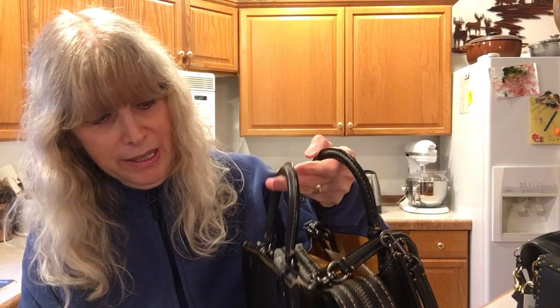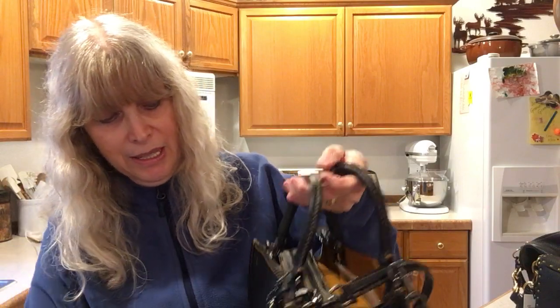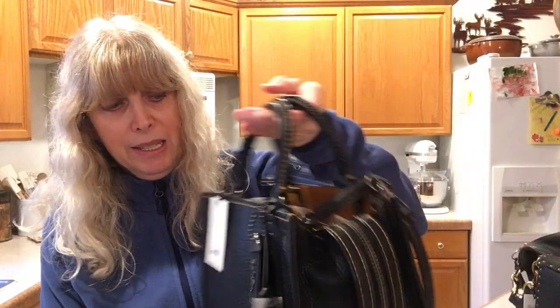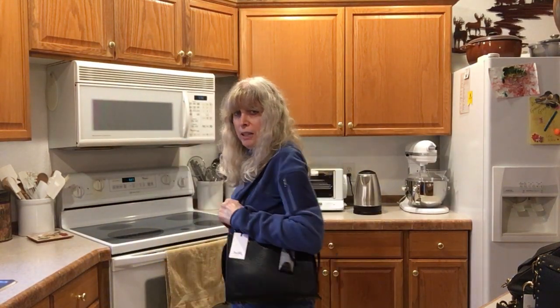Another bag I haven't carried yet is my black Rogue. This is also a bag I might be selling - not because of how I carry it, because the straps are comfortable. They're thin, they stay there, and they're easy for me to manage because they're just the right width on this bag.